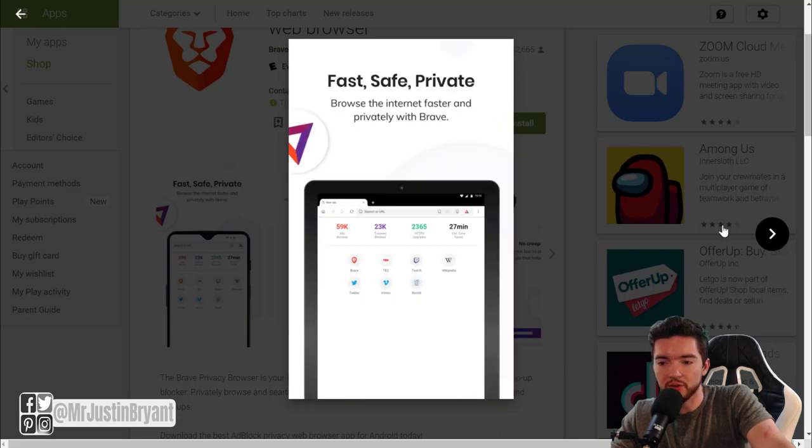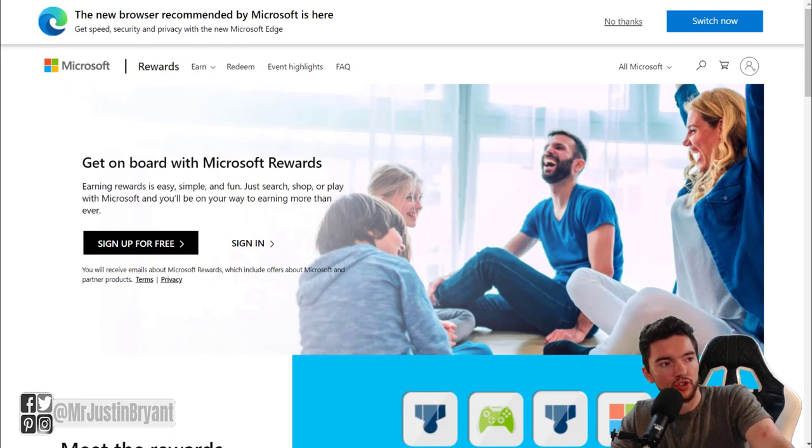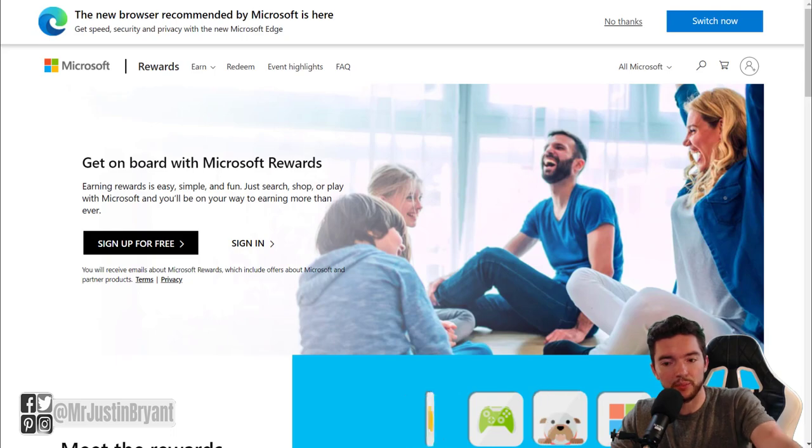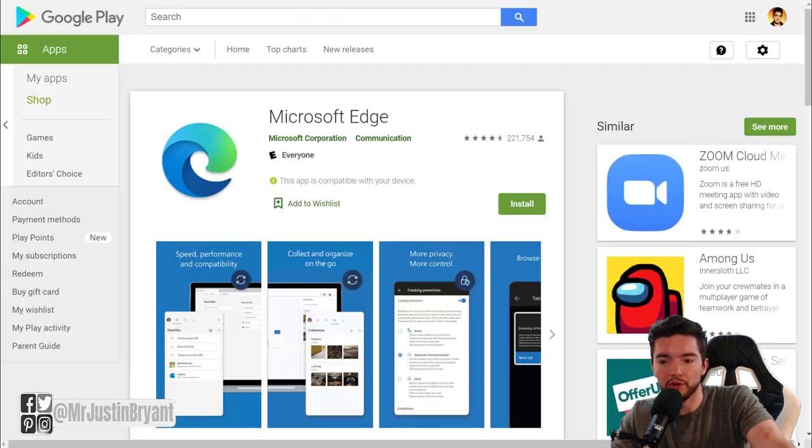Another browser you may not know pays you is Microsoft Edge. If you use the Microsoft Rewards program, they pay you to use the app — maybe a few dollars per month. One dollar equals one thousand Microsoft Rewards points, and you can use those towards Microsoft Office, Xbox purchases, or anything in the Microsoft Store. It is one of the lower-paying options and you are limited to Microsoft Store purchases, but you can use it as your primary browser on your phone or laptop.